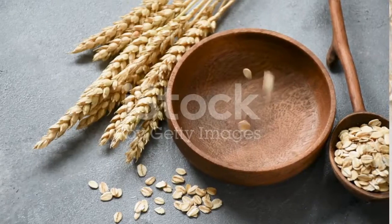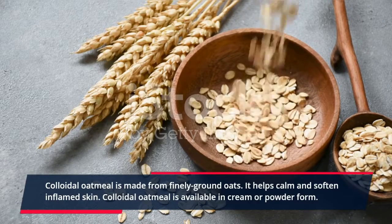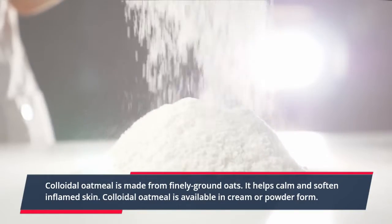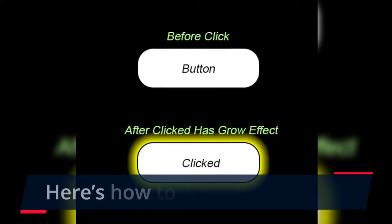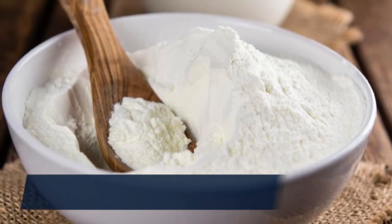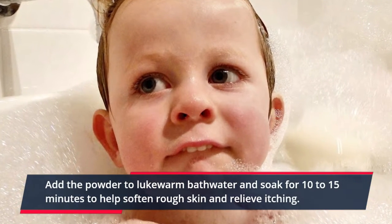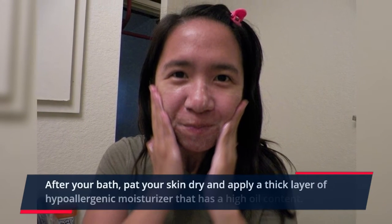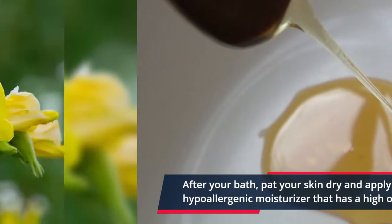1. Colloidal Oatmeal. Colloidal oatmeal is made from finely ground oats. It helps calm and soften inflamed skin and is available in cream or powder form. Add the powder to lukewarm bathwater and soak for 10–15 minutes to help soften rough skin and relieve itching. After your bath, pat your skin dry and apply a thick layer of hypoallergenic moisturizer that has a high oil content.